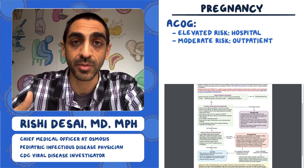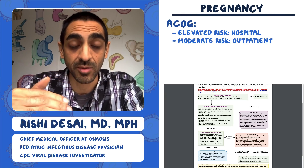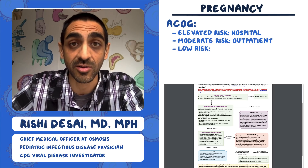The last kind of person would be someone that doesn't have any of those issues — essentially pregnant with symptoms, but otherwise well and pretty mild. Those folks are considered low risk and can essentially stay home.